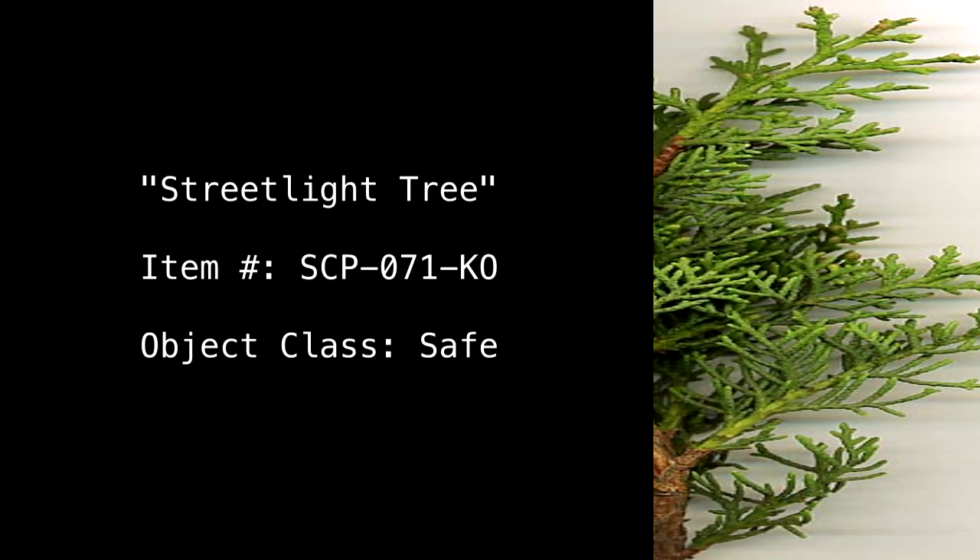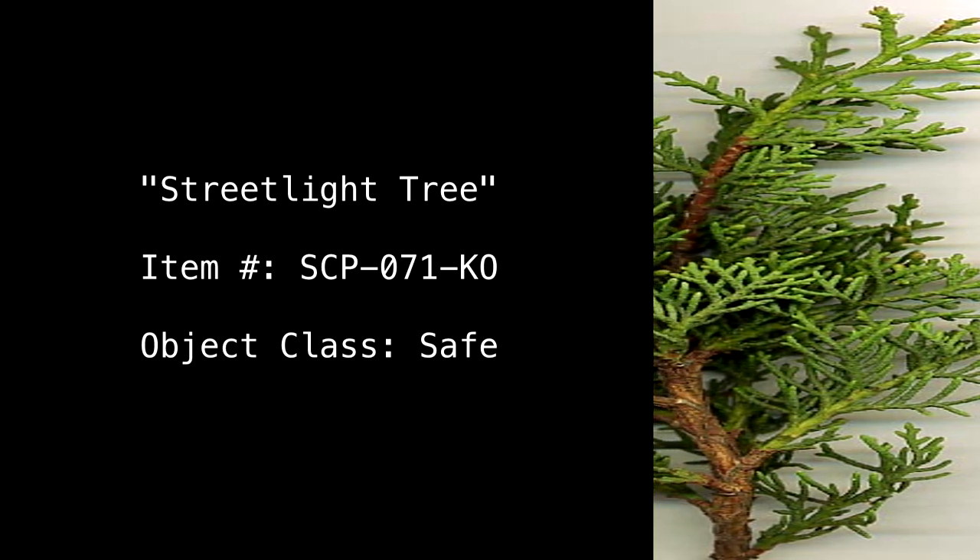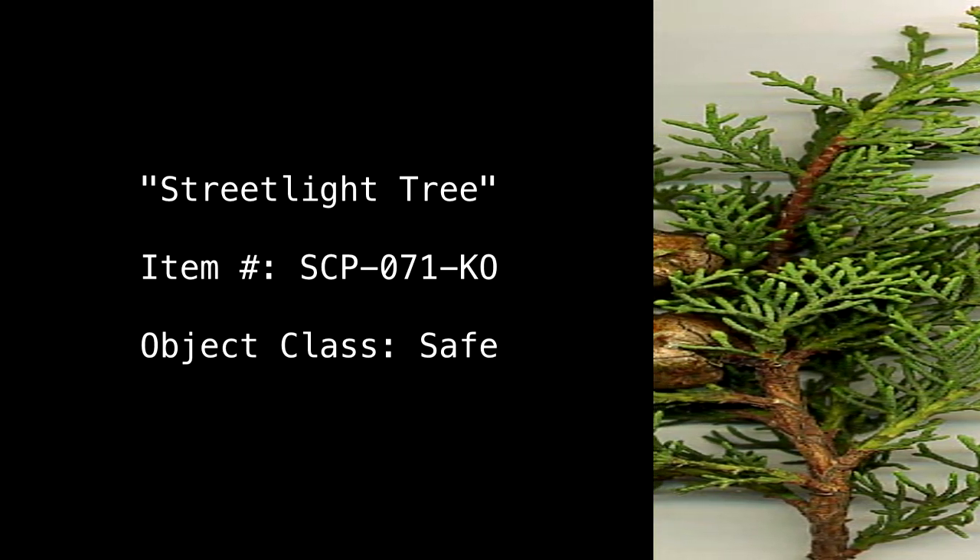Streetlight Tree. Item Number: SCP-017-KO. Object Class: Safe.